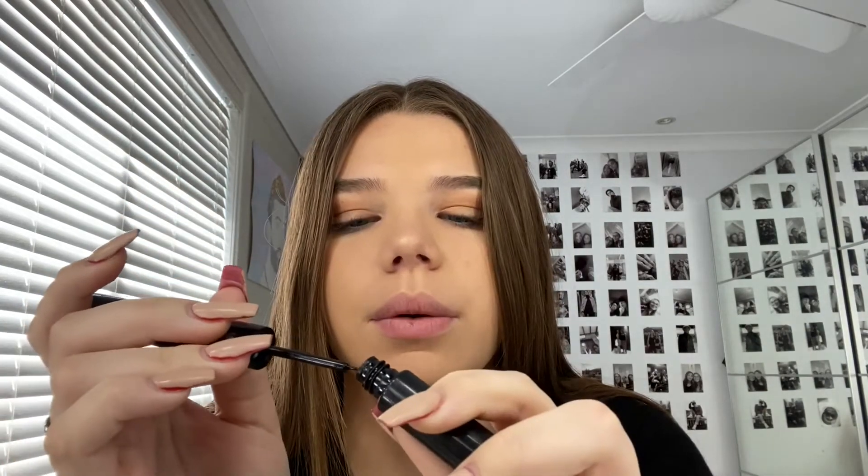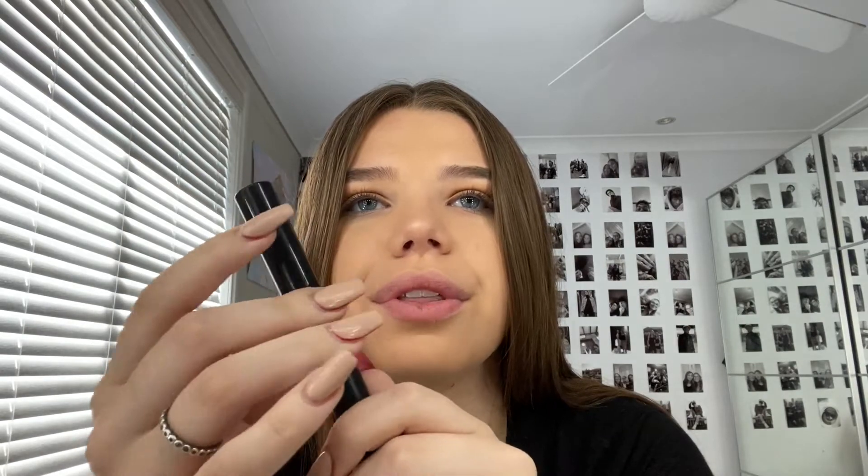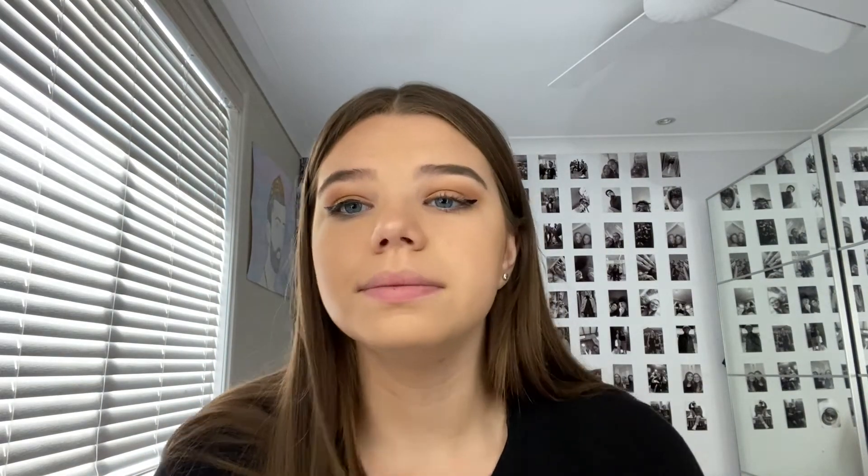I'm not finished with my makeup but I wanted to document me trying to do eyeliner because this is going to be interesting. I have this double-sided liner — it has a thin one and a thick one. I wasn't sure whether to use the thick or thin side, but you know what, I'm going to use the small one. I feel like it just makes my eye look really popped.